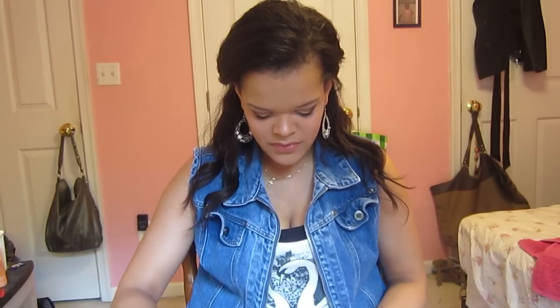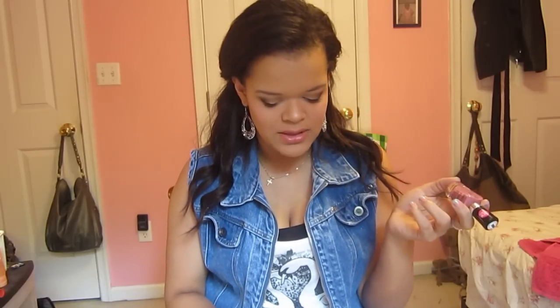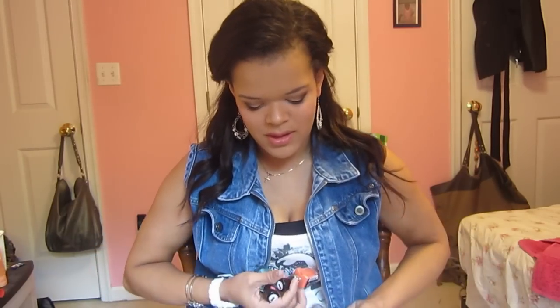I have 7 nail polishes here that I want to show you guys, and I'll be doing a little review of each. The first ones are the Wet n' Wild Megalast Salon Nail Color Nail Polishes, and CVS was having a deal on these — I think like a week ago — that it was 2 for $3. So I went and bought 4 of them because I fell head over heels for them.